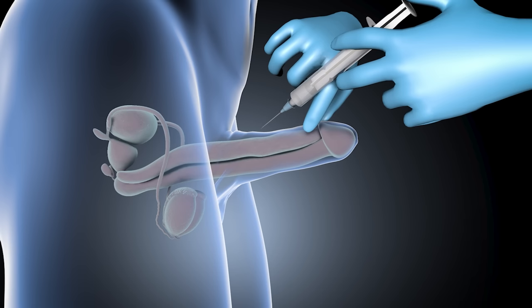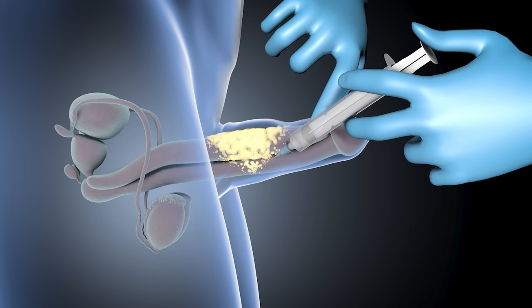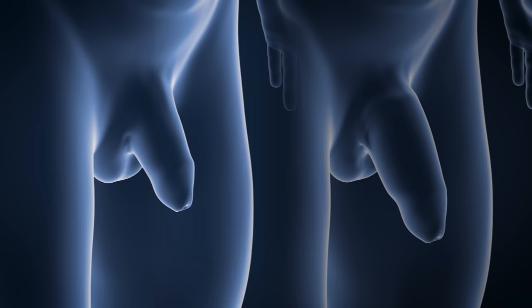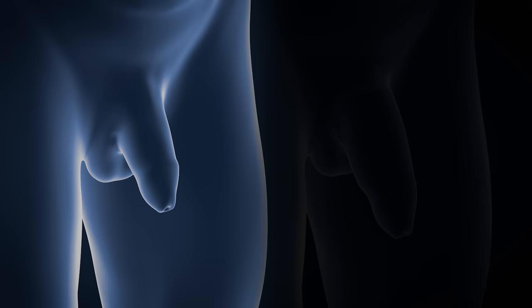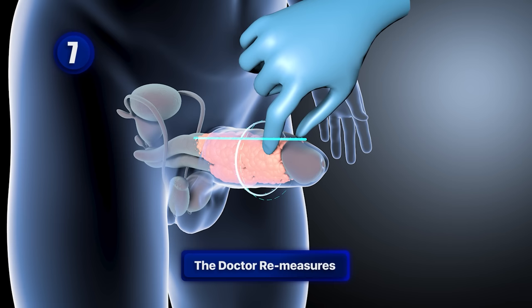The doctor will continue filling with hyaluronic acid until achieving a more aesthetic shape that is appropriate and close to the patient's desires, always respecting the anatomy of their member. The patient is placed in front of a mirror to appreciate the results, and although these results are visually noticeable, the doctor re-measures the width and length of the penis to confirm that the growth and thickening have been appropriate.